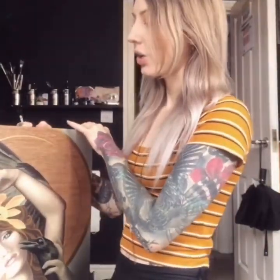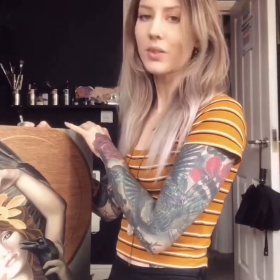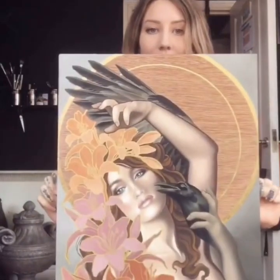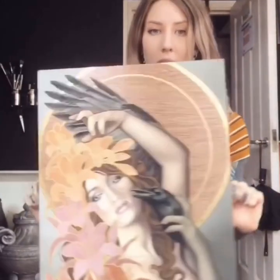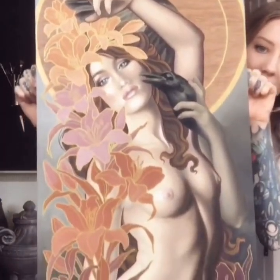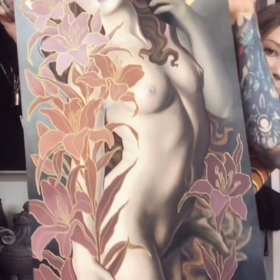So I finally finished this painting — well, I can never really feel like anything's finished, but it's finished enough for now. Here it is. It's oil on a wood panel that Matt made for me — thanks Matt. It's the biggest painting I've ever done.